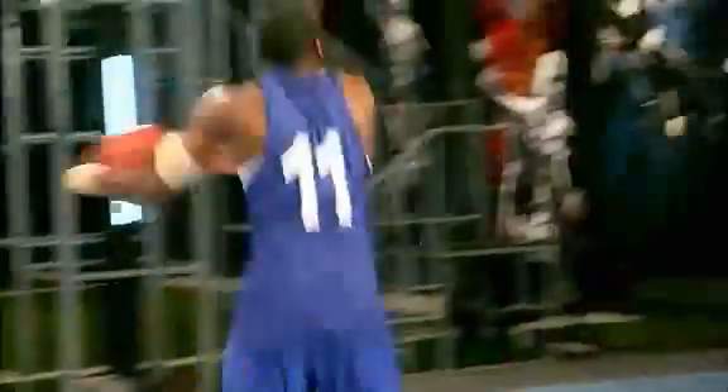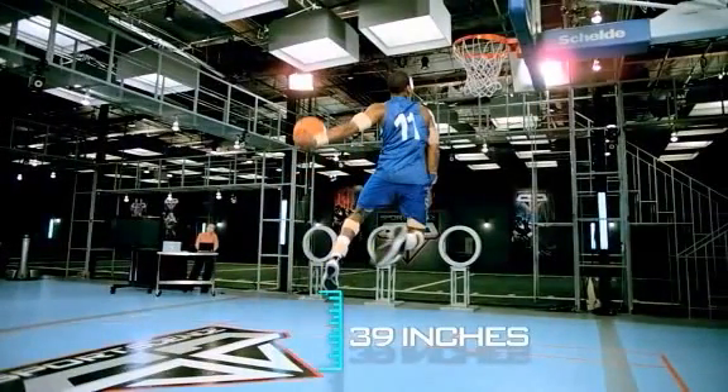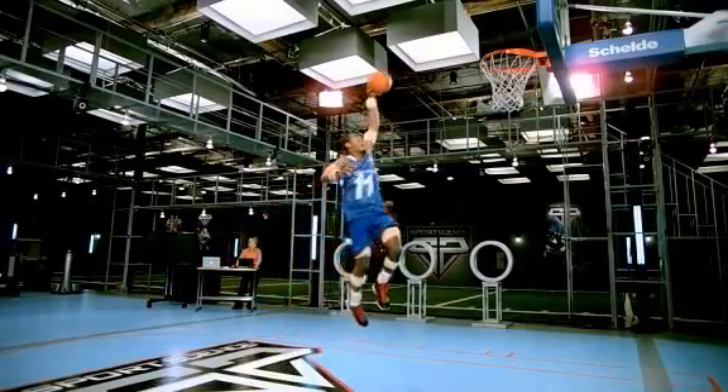To measure his ability to finish strong at the hoop, we wired John up with our biomechanical assessment system. Three, two, one — John's vertical leap is a massive 39 inches, a higher vertical than even Kobe Bryant. Combined Steve Nash's court vision with the dunking skills of Derrick Rose and you get John Wall: the prototype of a point guard in the NBA. For Sports Science on ESPN, I'm John Brinkus.